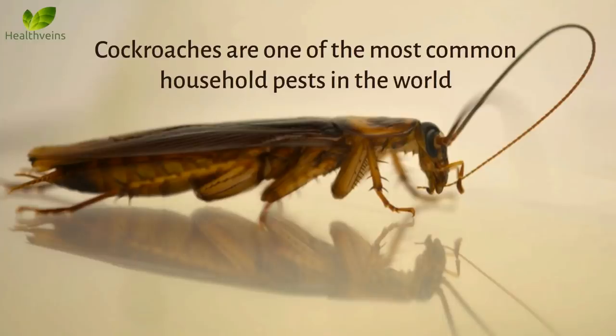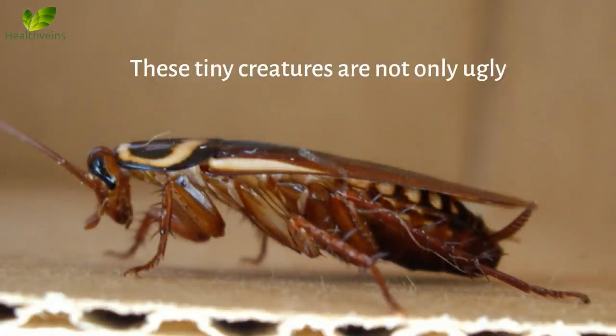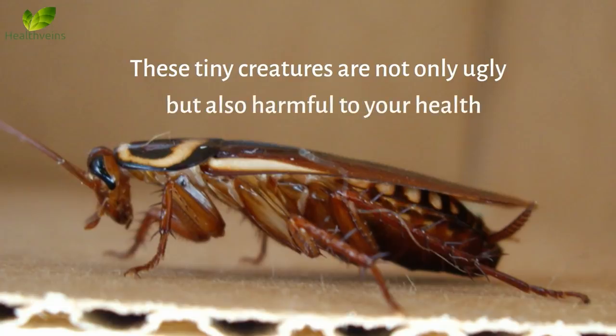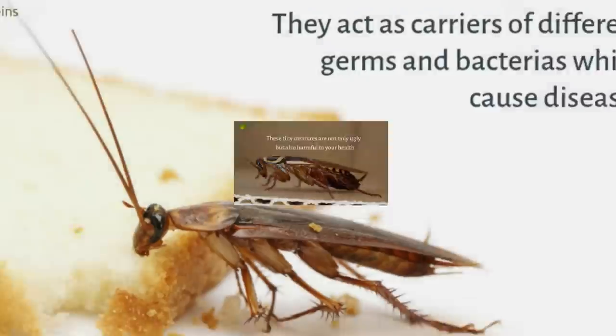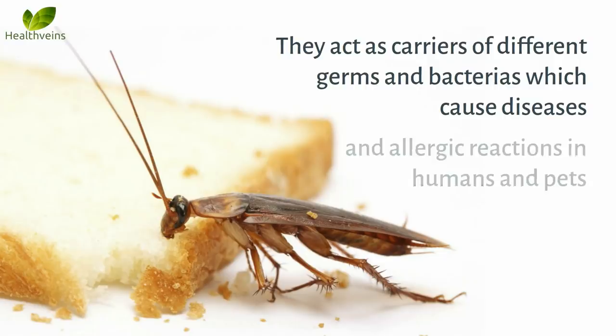Cockroaches are one of the most common household pests in the world. They are attracted to your home mostly in search of food and water. These tiny creatures are not only ugly, but also harmful to your health. They act as carriers of different germs and bacteria which cause diseases and allergic reactions in humans and pets.